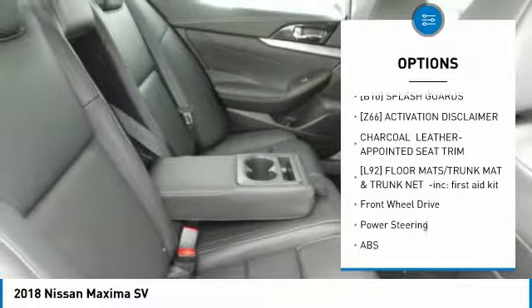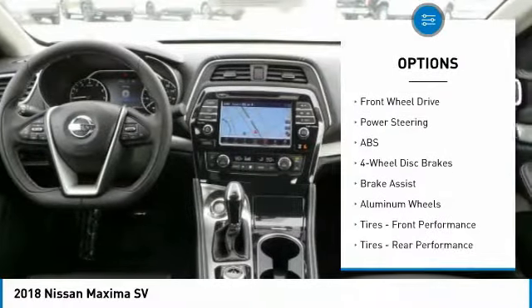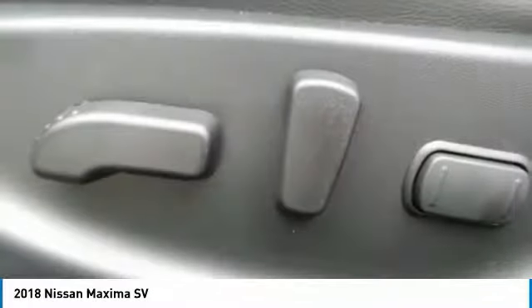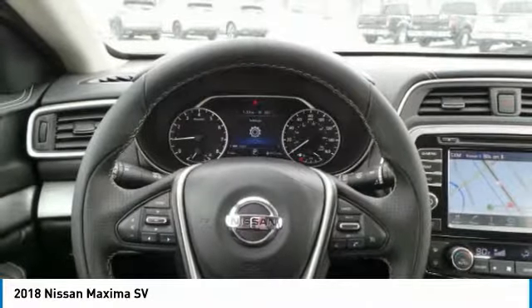Steering wheel audio controls, keyless entry, power passenger seat, anti-lock braking system, navigation system, leather-wrapped steering wheel, Bluetooth, adjustable steering wheel, power steering, keyless start.